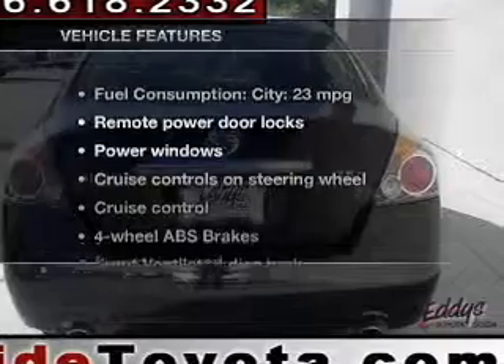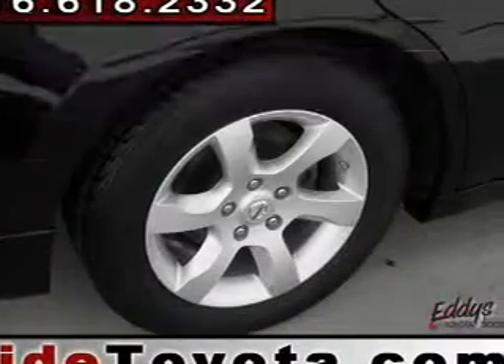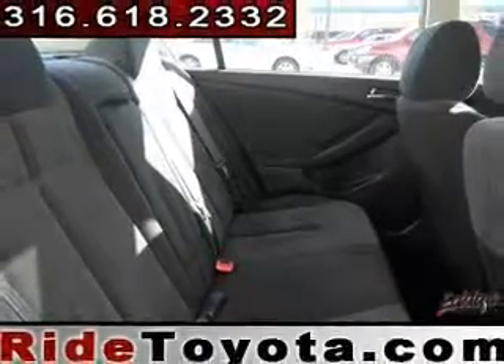And with these notable features, you won't want to miss out on the opportunity to own this amazing ride: power door locks, power windows, cruise control, power steering, air conditioning.